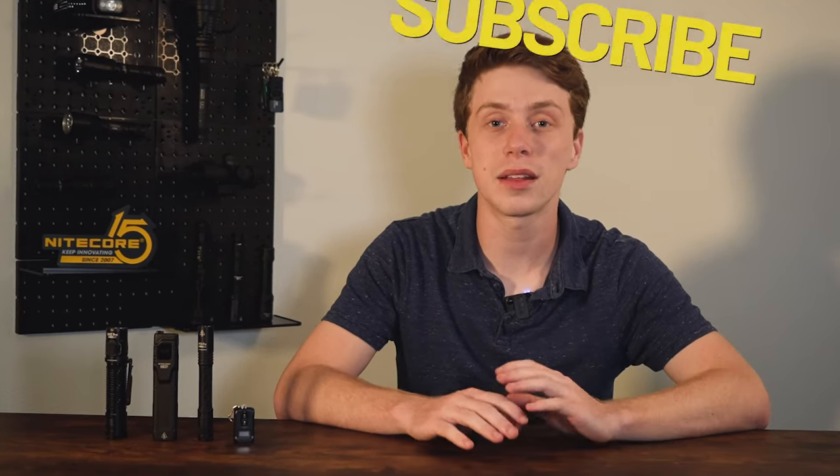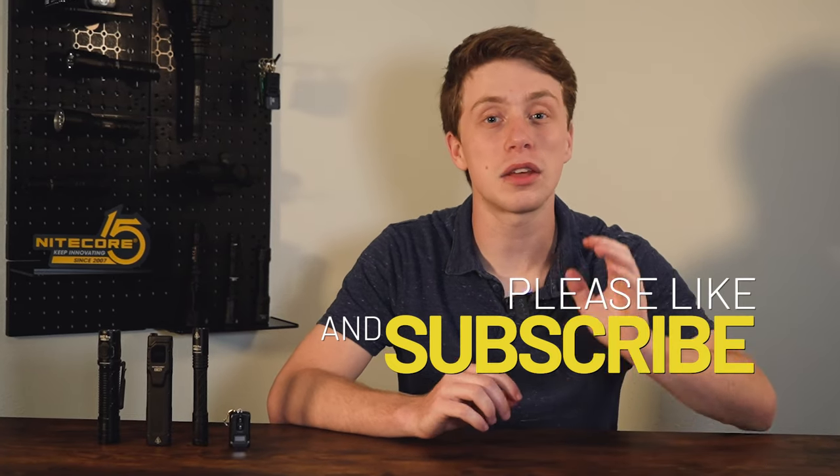Well guys, I hope that you enjoyed and feel prepared to make an informed purchase decision. I want to encourage you all again to like and subscribe, as it really does help out the channel. Thank you so much for watching, and we will see you in the next one.